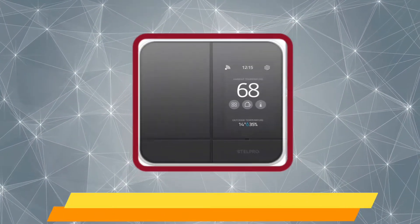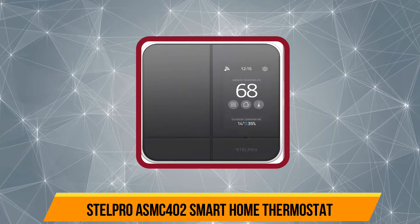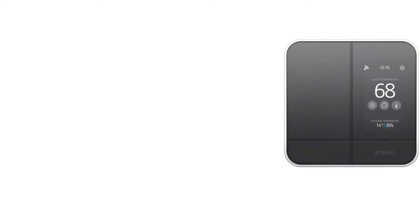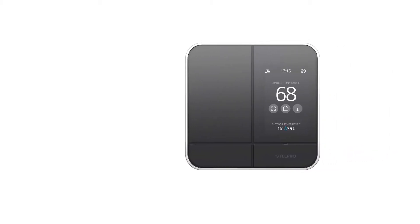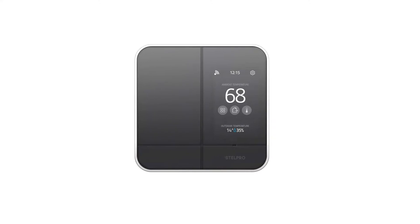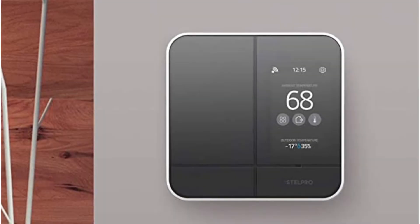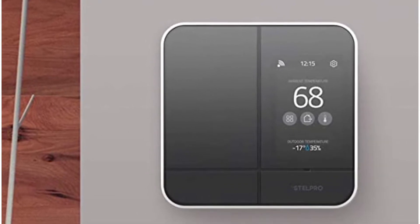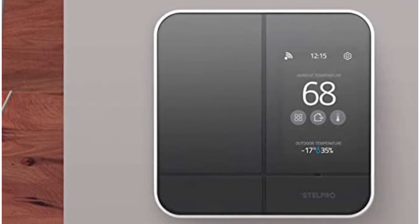Number four is the Stelpro AS402 Smart Home Thermostat. It's one of the most high-end thermostat options from this brand and is an all-in-one solution for your home, as it can be used to control line voltage electric baseboards, convectors, and fan heaters. It comes with support for smart assistants like Alexa and Google Assistant, and is compatible with Maestro connectivity.